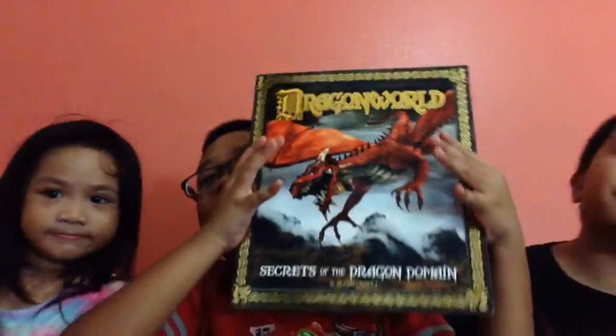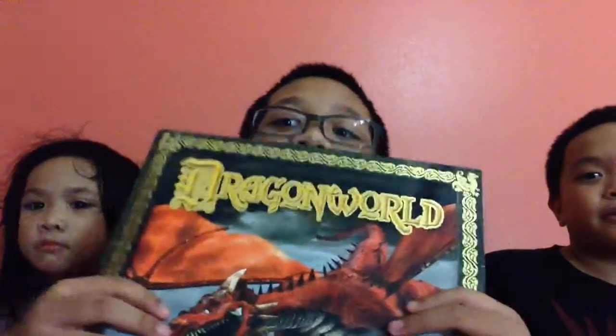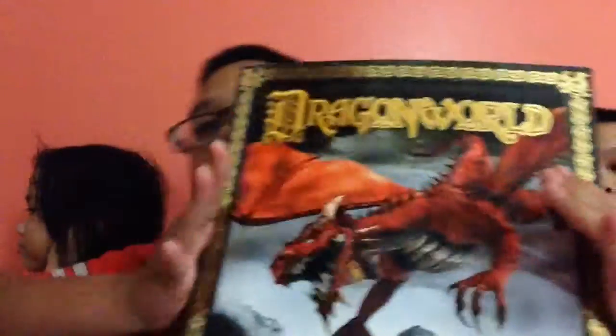I'm showcasing this book off. I'm going to order it from eBay or something. It's called Dragon World — yeah, they could probably order it from there. It's called Dragon World, there's a red dragon in the front.